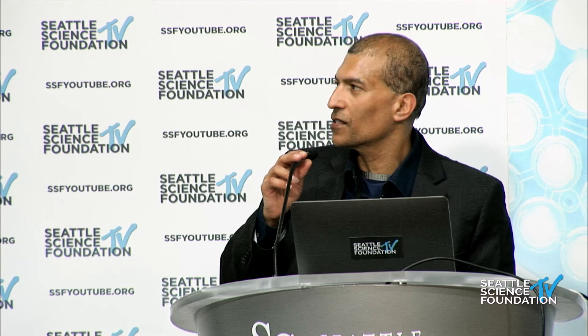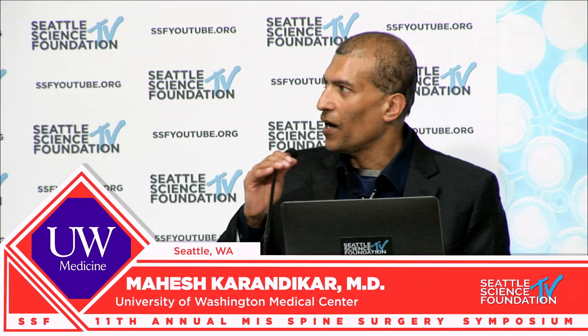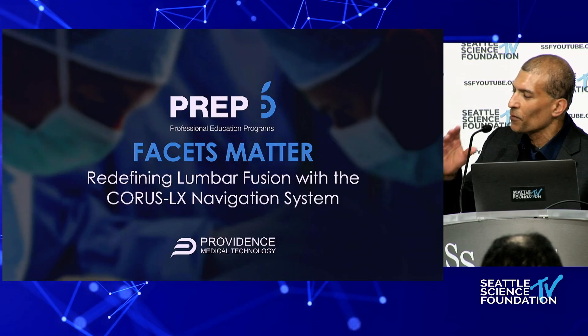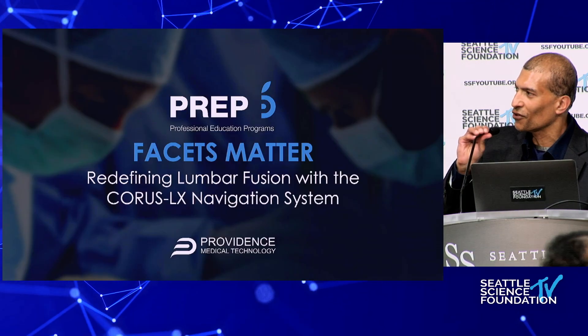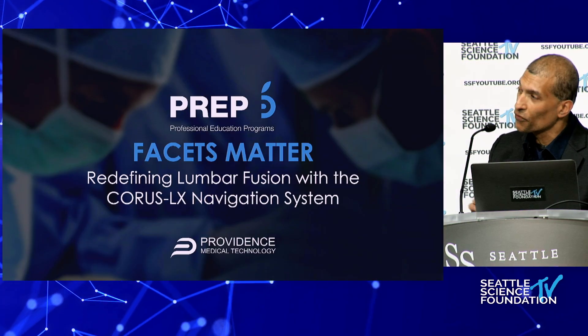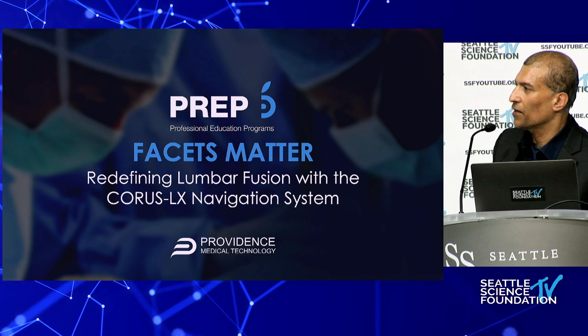Thanks for inviting me. I'll talk about a continuation of the earlier cervical one — the intrafacet cages, which are these titanium cages. They wanted me to talk about the lumbar, but ironically I just recently started using the lumbar, so I have less than 10 cases. I'll go through the cervical, which is a very different story — I've used it for quite a few years, almost 10.